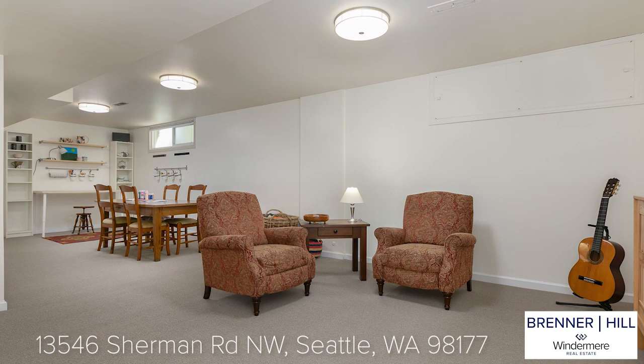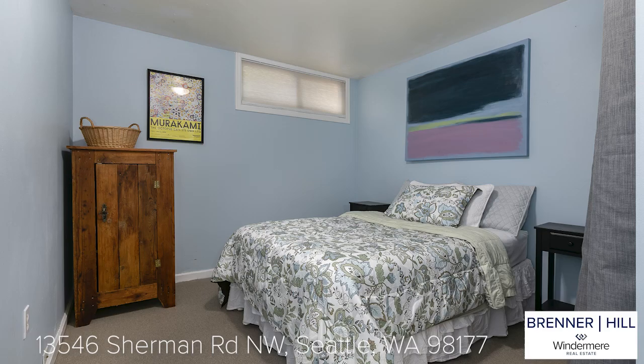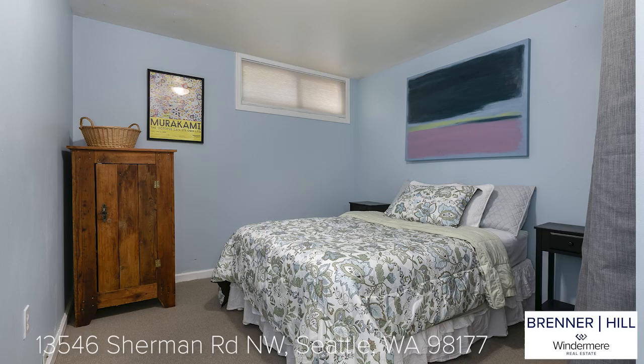You will not want to miss the lower level of this home. There is a spacious family room that will make a perfect media space plus room for a game table. Your overnight guests will appreciate the privacy of the lower level non-conforming fifth bedroom with a nearby three-quarter bath.